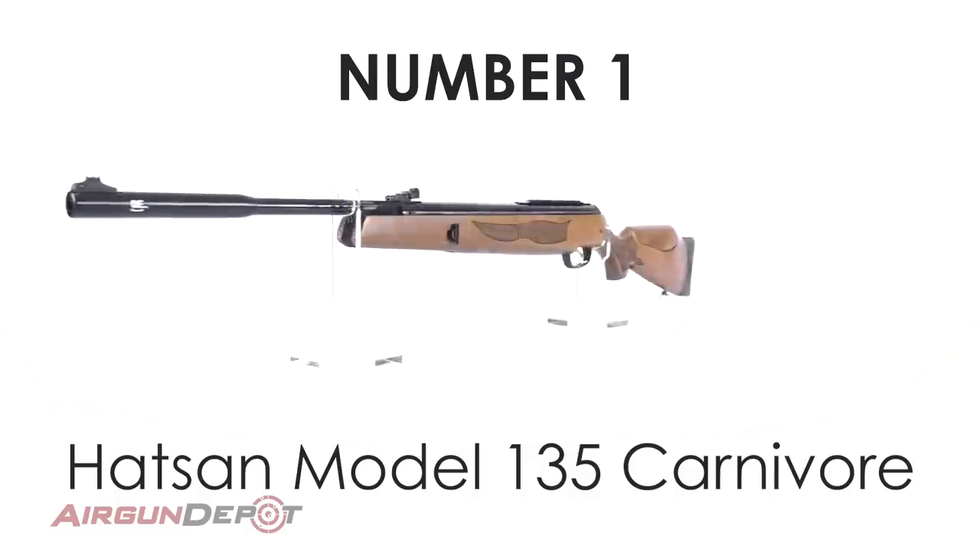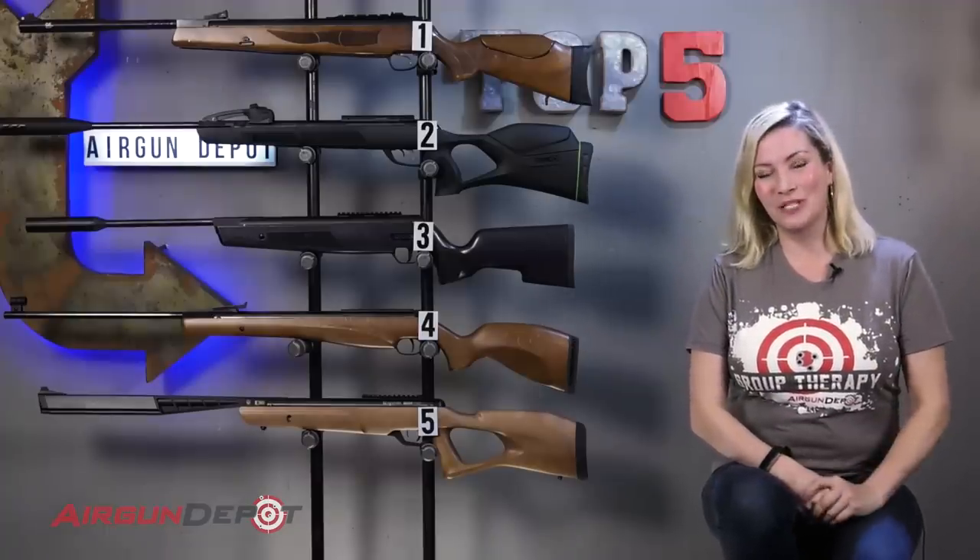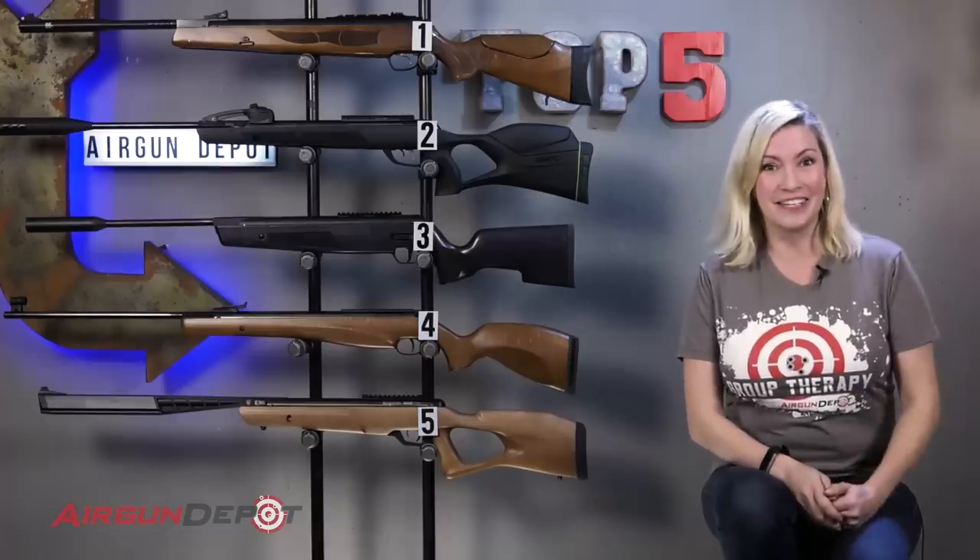So that's our list of the top five most powerful break barrels. We would love to hear what your list is, so please put it in the comments below. And if you'd like to learn any more about these guns, you can go to airgundepot.com or click on the bullseye at the end of the video.